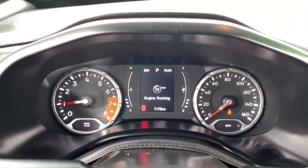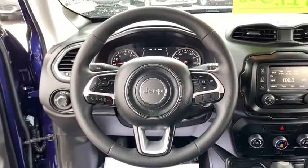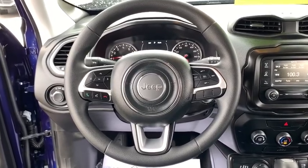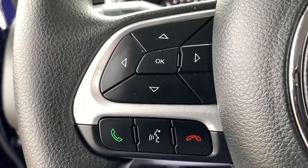Bluetooth, power steering, adjustable steering wheel, four-wheel disc brakes, cruise control, floor mats, four-wheel drive, keyless start, rear defrost, AM-FM stereo radio, power door locks, MP3 player, and trip computer.